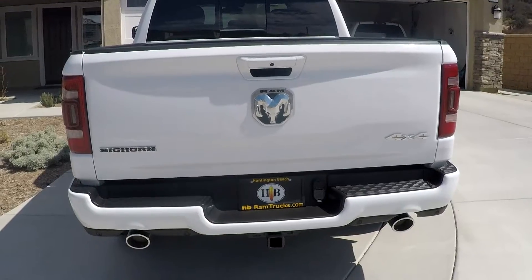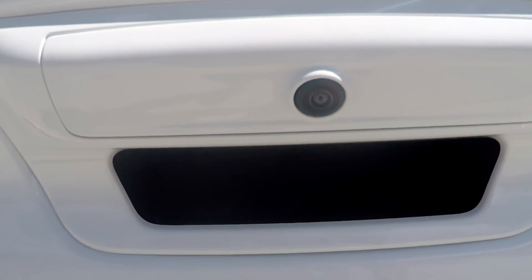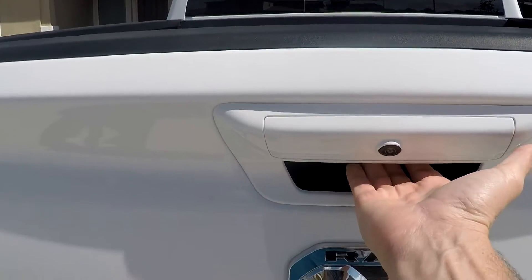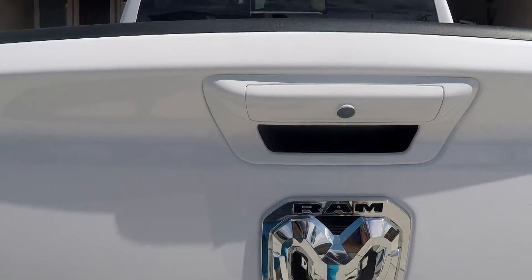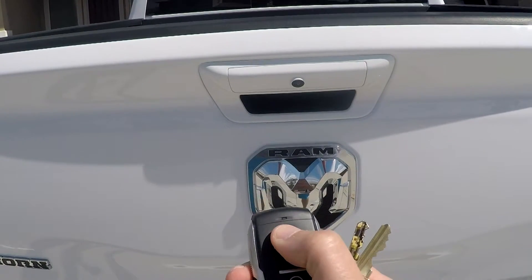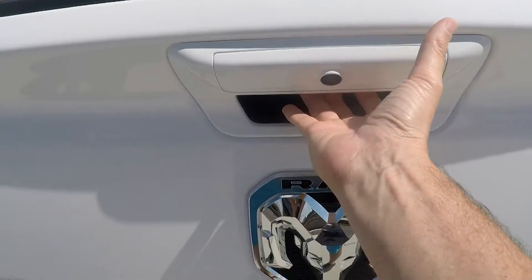It's a really nice thing that the backup camera is embedded into the tailgate latch. This gives a great viewpoint and angle when backing up. One of the things I like about this truck is that when you lock everything, the tailgate locks. I have to unlock the car to lower the gate. The gate is much lighter than my old Ram and has shocks so it doesn't just drop.